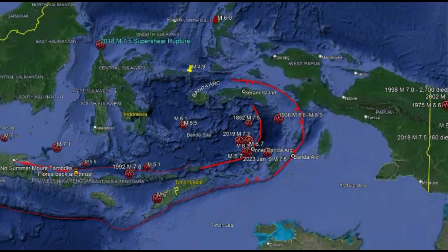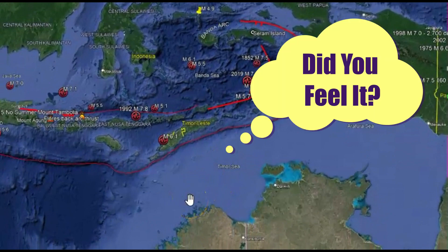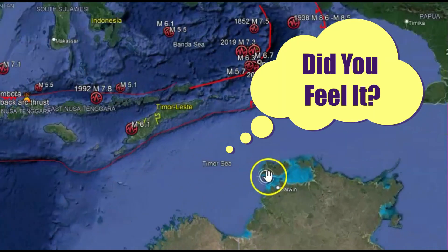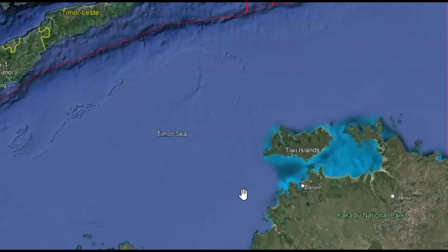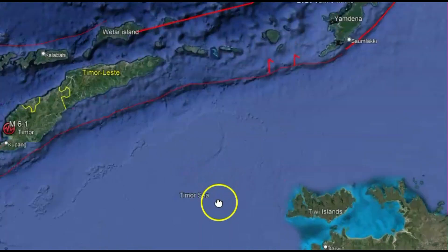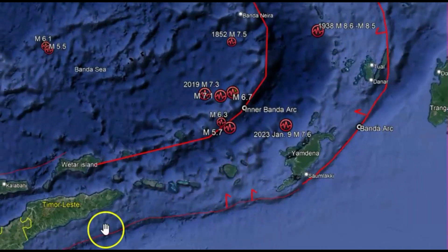Did you feel this earthquake there in Australia? They're not seeing reports except for one person in Darwin. If so, please put your comments down below. Thank you very much for watching, thank you for subscribing, and thank you for the cups of coffee. Please stay safe and I will talk to you later. God bless y'all.